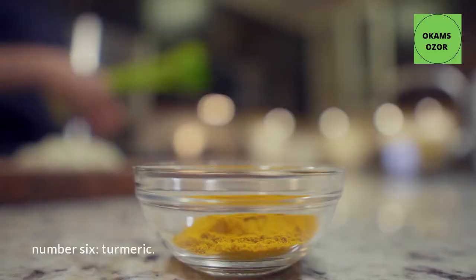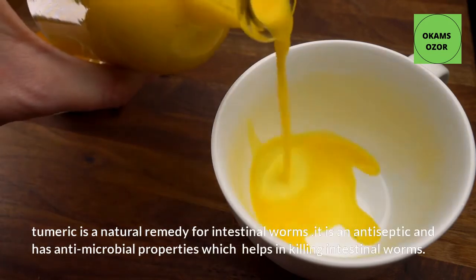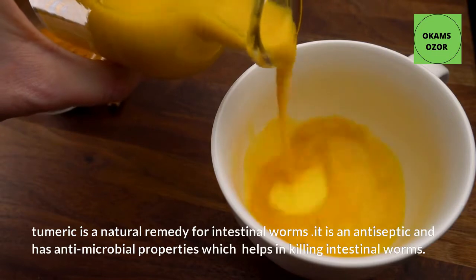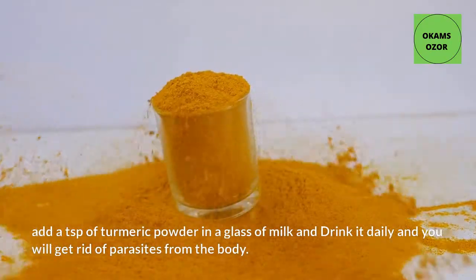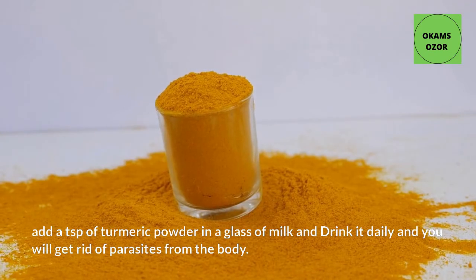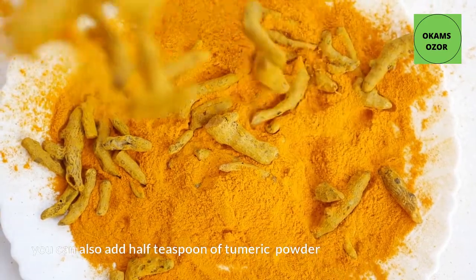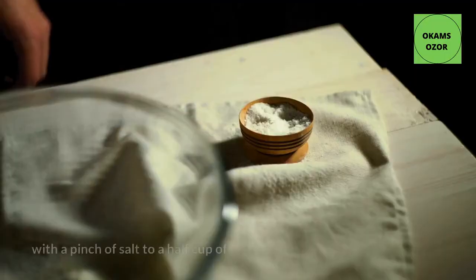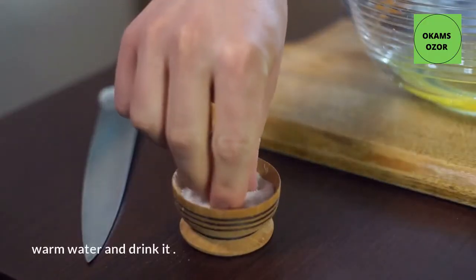Number 6: Turmeric. Turmeric is a natural remedy for intestinal worms. It is an antiseptic and has antimicrobial properties which help in killing intestinal worms. Add a teaspoon of turmeric powder to a glass of milk and drink it daily. You can also add half a teaspoon of turmeric powder with a pinch of salt to half a cup of warm water and drink it.